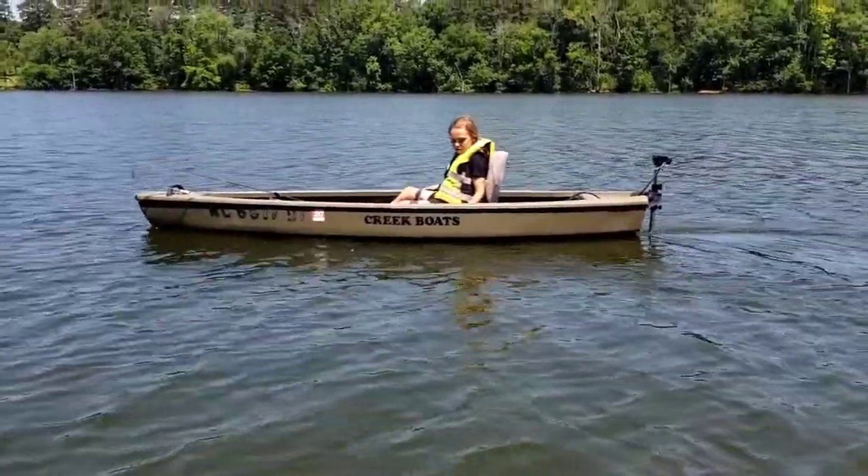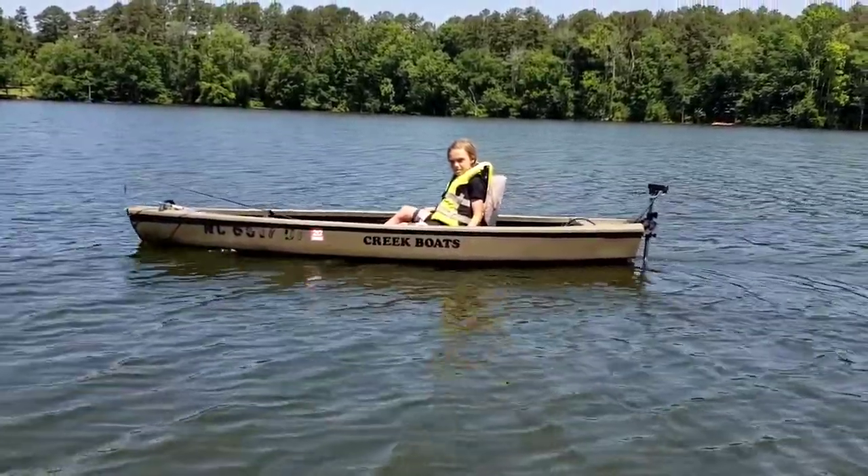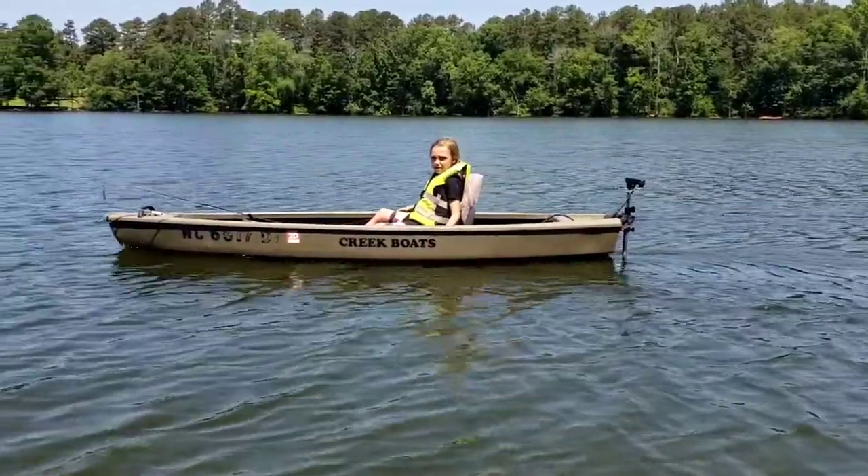But anyways, we just wanted to show you the creek boat. Thanks for watching. If you have any questions, leave them down below. Please hit that subscribe button if you haven't already. Take care, bye.